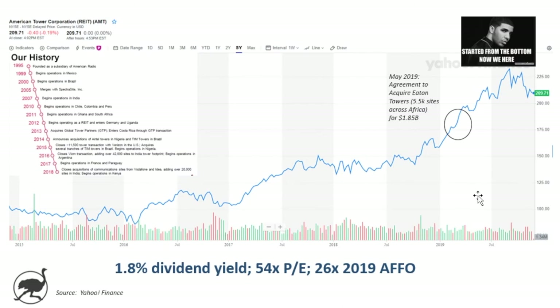Looking at stock price performance over the last five years, the stock was a little over or under $100 about five years ago, and it's been a nice trajectory for investors up to a little over $200 today. In May 2019, they announced an agreement to acquire Eden Towers — five and a half thousand sites across Africa for $1.85 billion. They've had good organic growth but have also completed several acquisitions. The company was founded as a subsidiary of American Radio back in 1995, and has a long track record of growing the business through organic expansion and acquisitions.